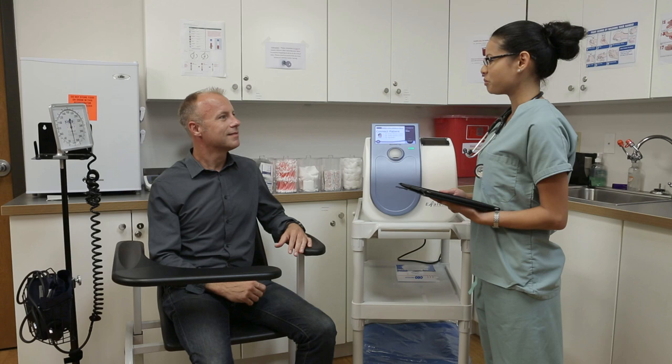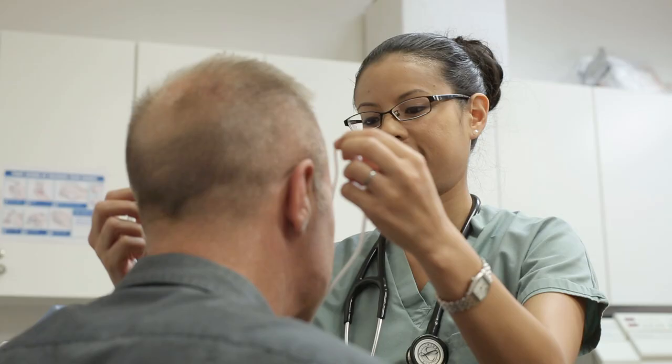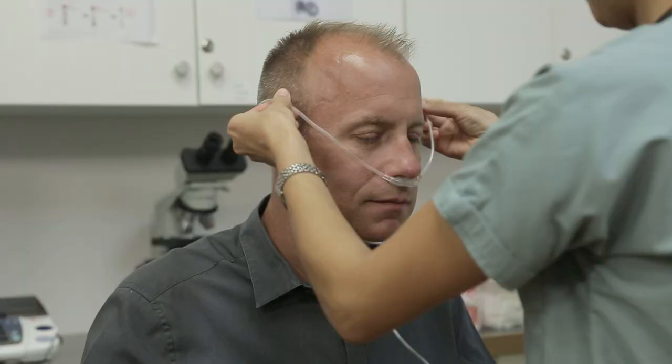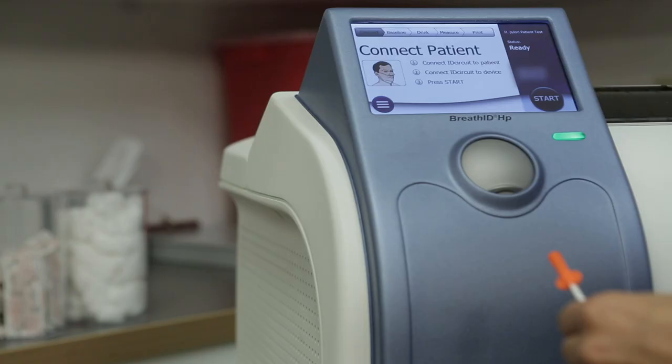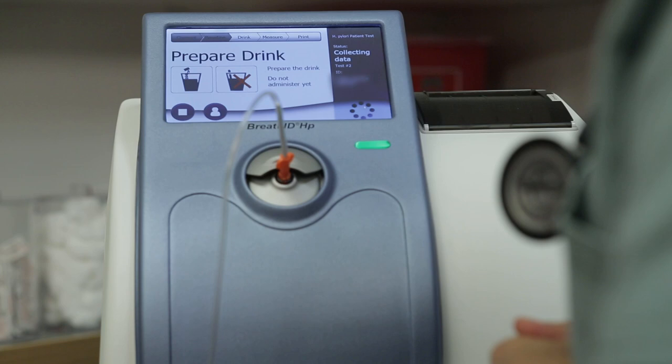Here's how the simple Breath ID HP breath test for H. pylori works. First, the test operator gently places the nasal cannula in the patient's nostrils, ensuring the tubing is arranged until it fits comfortably. The patient relaxes and breathes normally. Next, the other end of the tubing is easily connected to the Breath ID HP unit with a simple twist. The operator presses the start button on the interactive touchscreen, and the system begins collecting baseline data of the patient's normal breath.